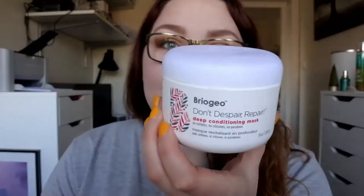Sometimes if you have curly hair it can be a bit dry and it needs a hydrating product, so I've been using this as well. I've had it for almost a year. This is the Briojo Don't Despair Repair Deep Conditioning Mask — I bought this because of Kathleen Lights. It contains a unique blend of coconut, avocado, sweet almond, and argan oils.